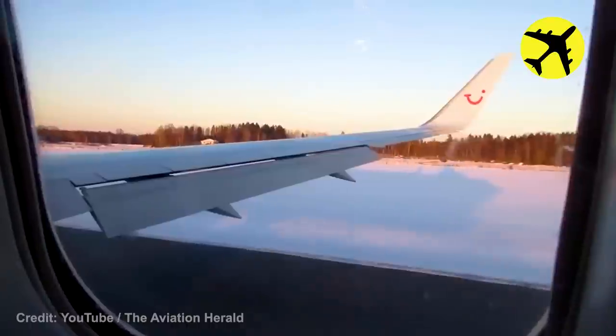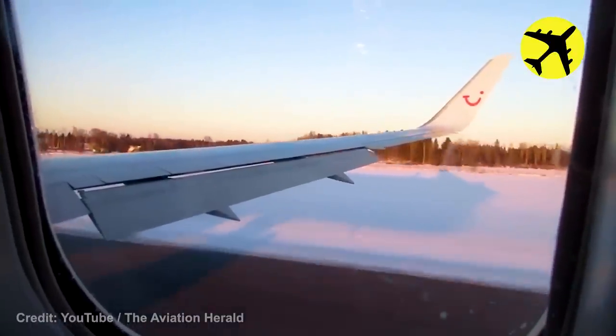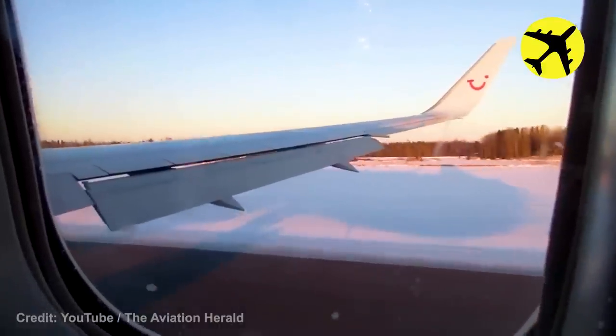A Boeing 767 shoots flames on take-off, returning afterwards for a change of the engine.